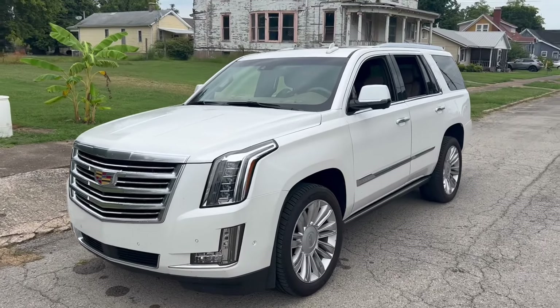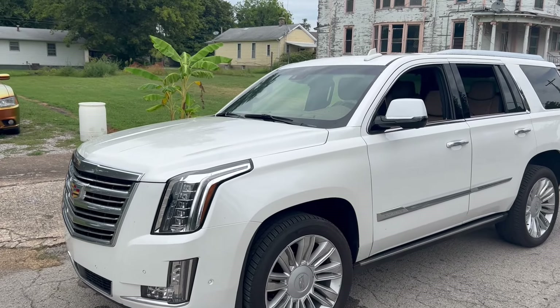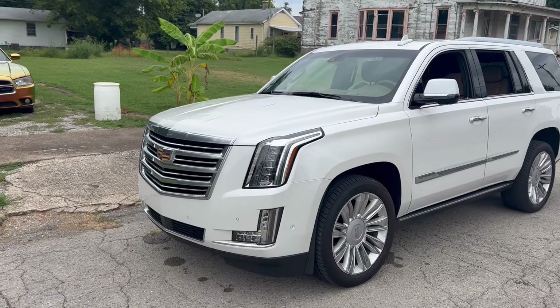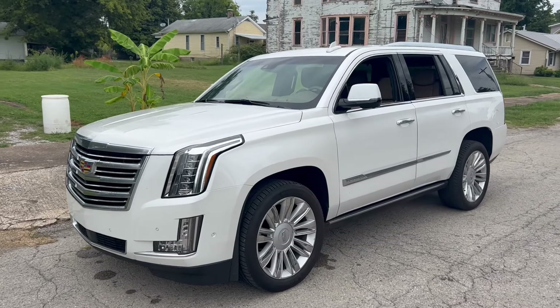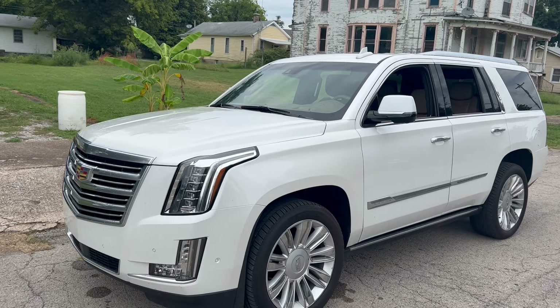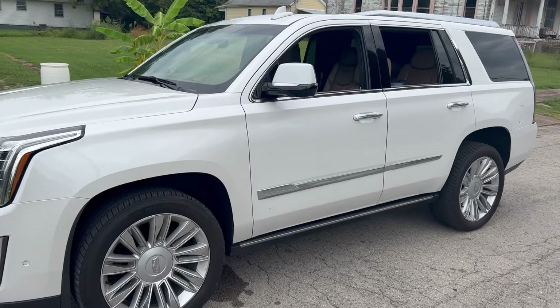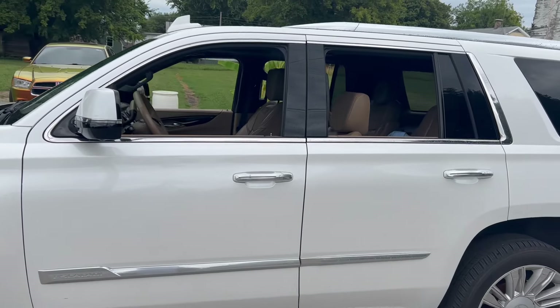Good day YouTube, this is Kinney's car channel. What I got here is a 2020 Cadillac Escalade I just bought. I'll be using this to haul my vehicles to the shop and to the car shows to get y'all that good footage. It's a Cadillac Escalade Platinum Edition.